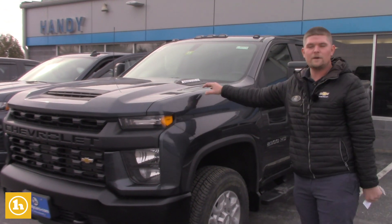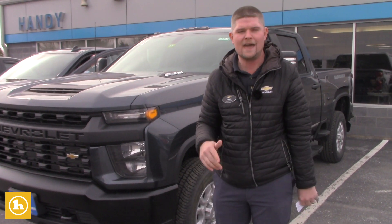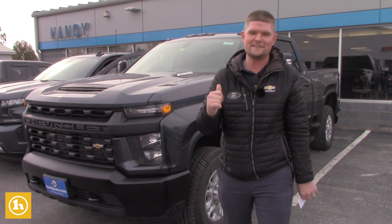I wanted to send you the 2020 Chevrolet Silverado 2500 with the 6.6 liter Duramax. You told me that you like the Alaskan package. Well, I have good news for you — this is it.